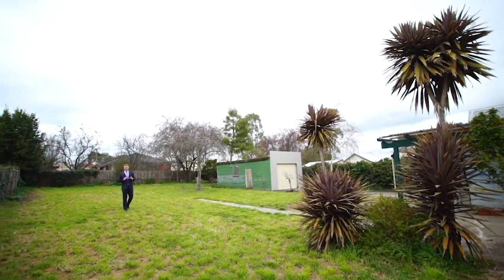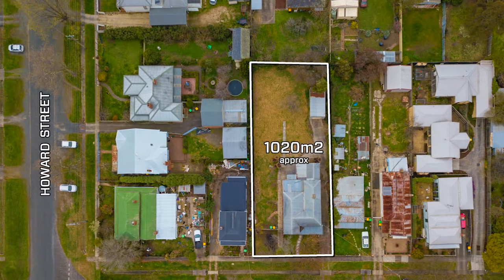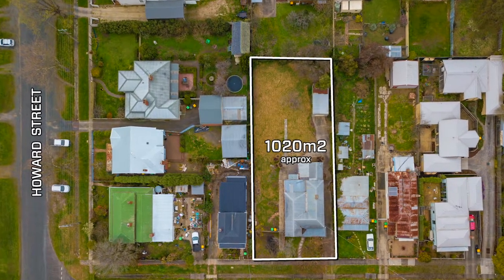A key feature of the property is the enormous allotment with a wide street frontage and plenty of access up the side for future development, subject to council approval.